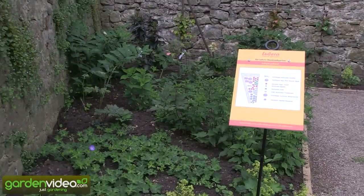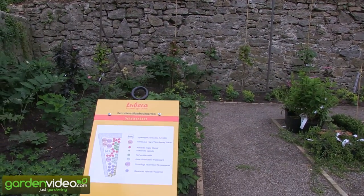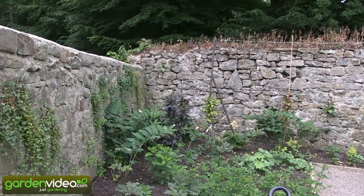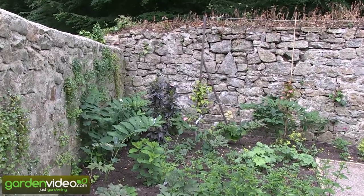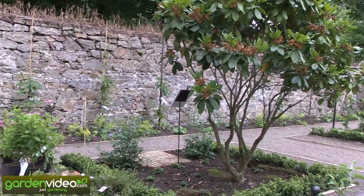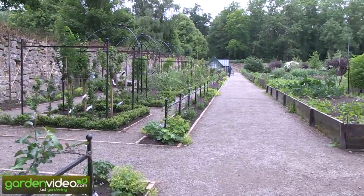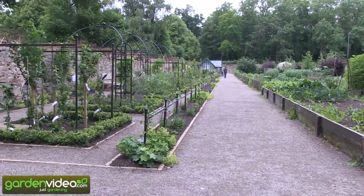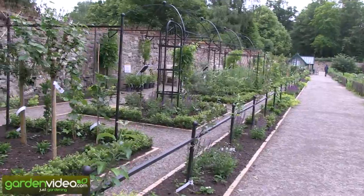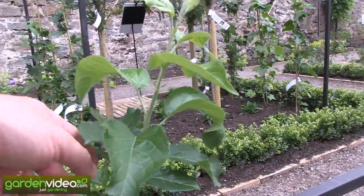It starts with this shadow garden with a Hydrangea paniculata, with two very nice Sambucus nigra pink beauties, which have a columnar habit, and different other shadow plants. Then we start with a mixed garden of blueberries and rhododendron. Before all the gardens we have these step-over espalier trees, and they are just growing fantastically.